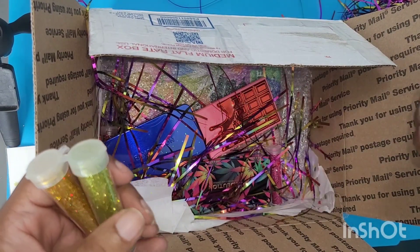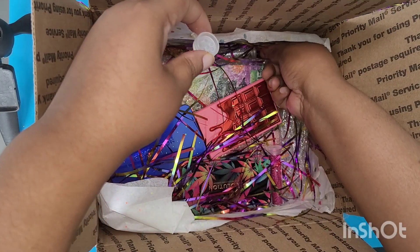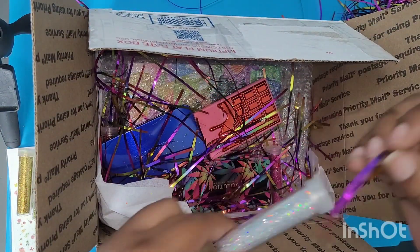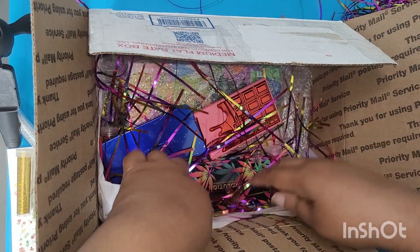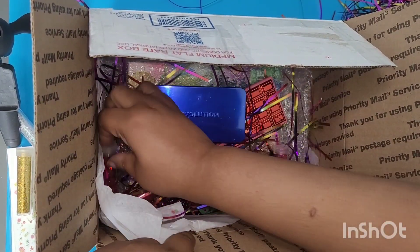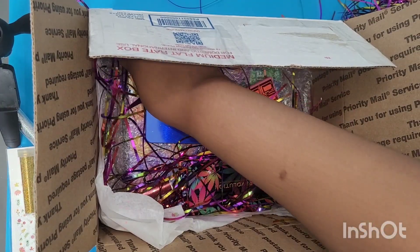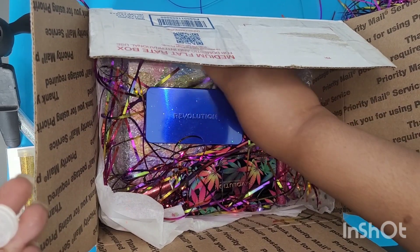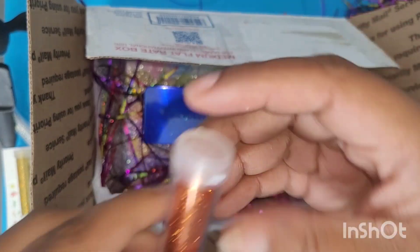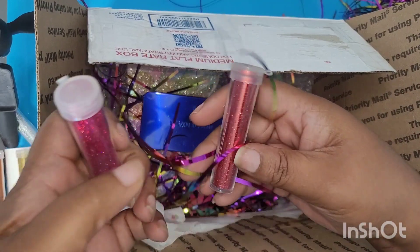Uh oh, does this mean — hold on. I did see glitter on the side when I opened it. Okay, we'll have to be careful. Another glitter. It looks like it's a glitter — it's an iridescent. A nice burnt orange. Fuchsia. Red.